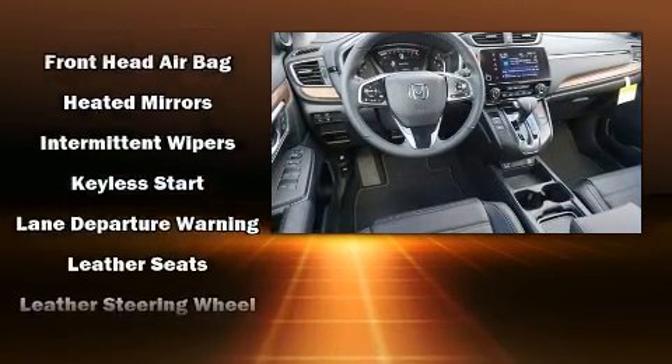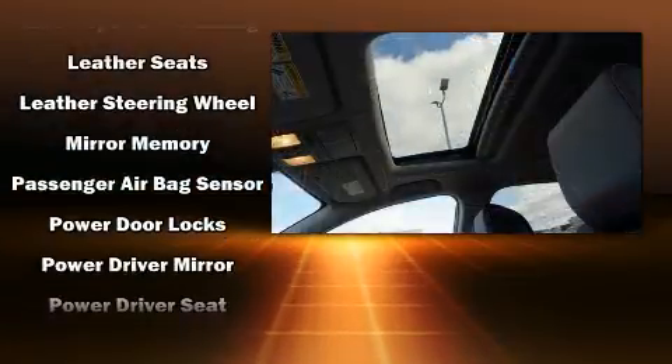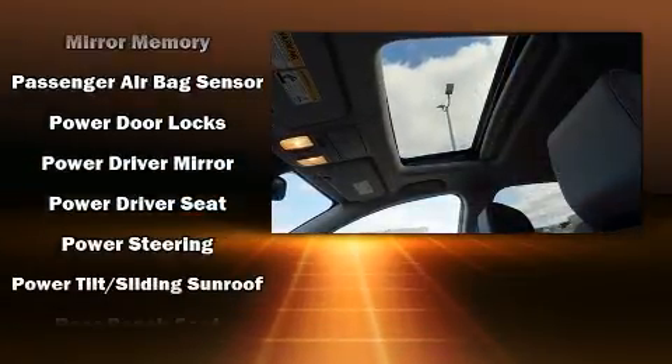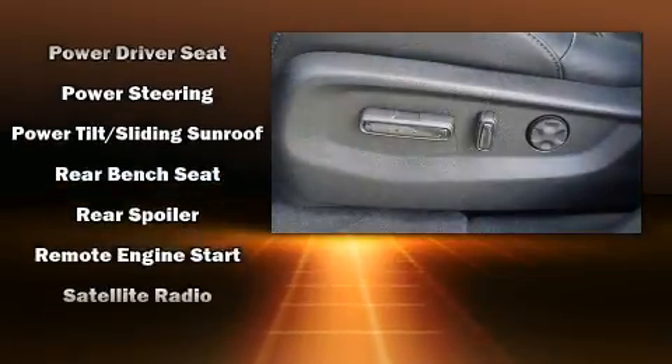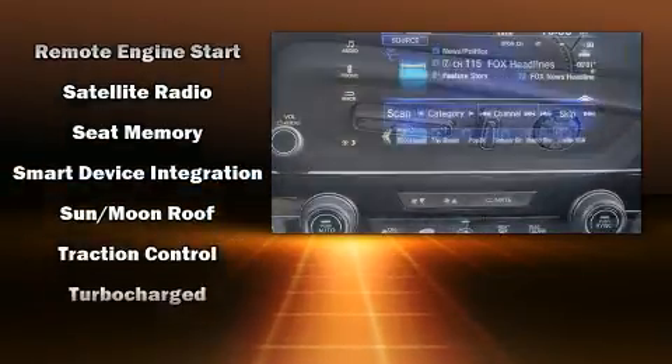Honda ensures the safety and security of its passengers with equipment such as traction control, brake assist, and four-wheel disc brakes with ABS. Sophisticated all-wheel drive assures superb handling in any weather condition.